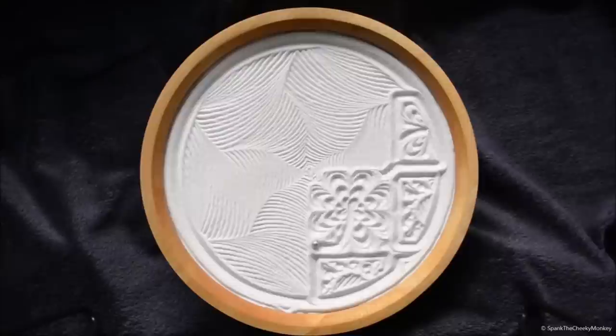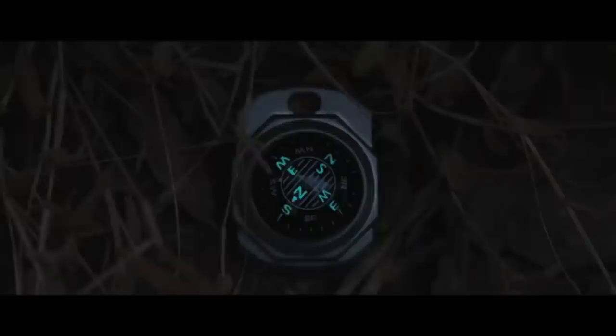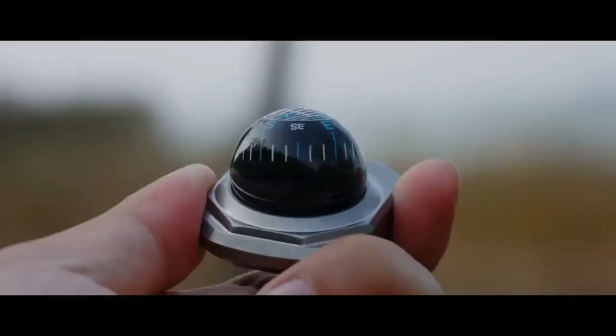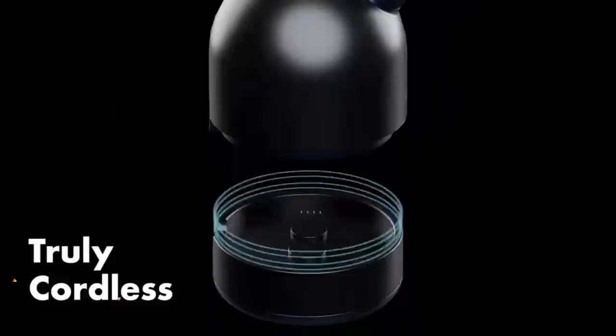For the outdoor enthusiast, the BugEye Compass is a must-have gadget. This small, durable compass has a unique BugEye design that makes it easy to find your way in any weather. Its rugged construction and lightweight design make it the perfect tool for hiking, camping, or any outdoor adventure. With the BugEye Compass, you'll always know where you're headed.